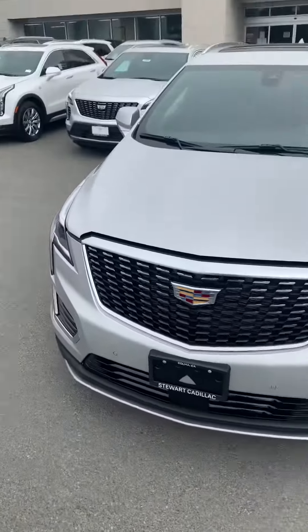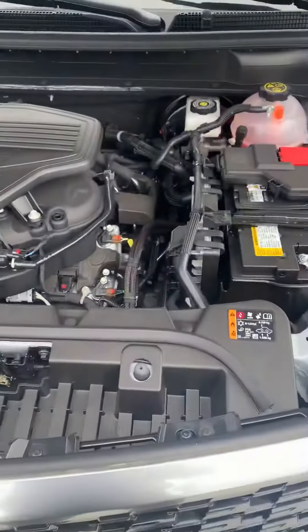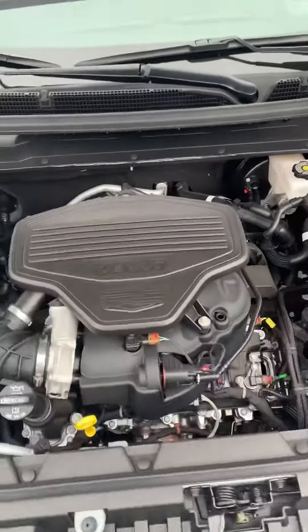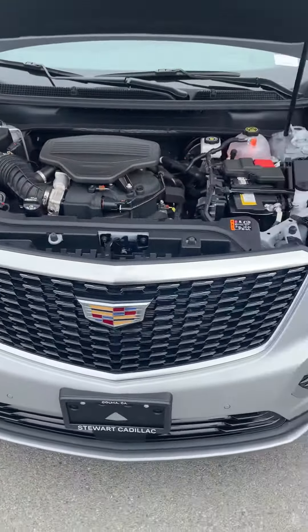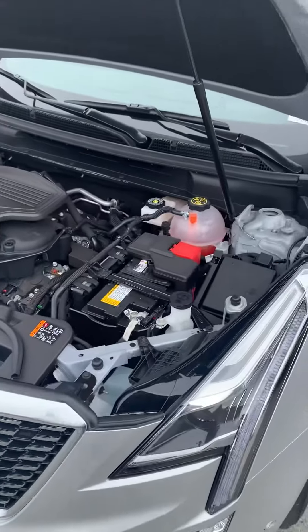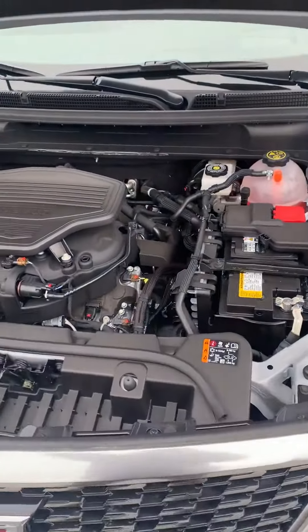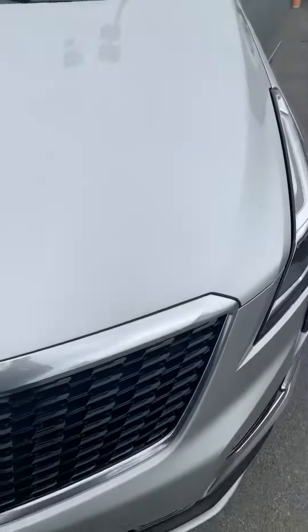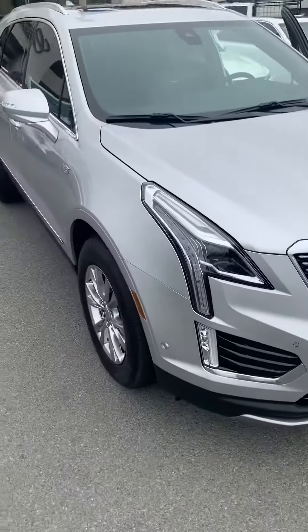All right, got the beautiful XT5 — this is a 2020 brand new model. Let's take a look at the engine bay. You're going to see the 3.6 liter V6 with variable valve timing, where different cylinders fire at different times to get better gas mileage, but you still get that nice V6 power. That's a trusted engine with Chevy and Cadillac for years.